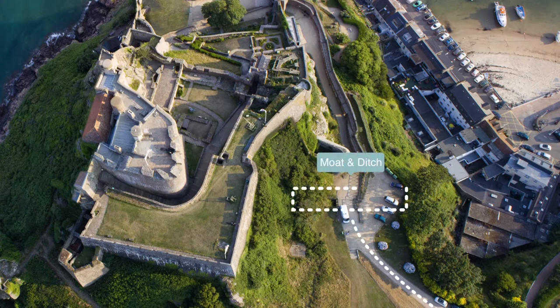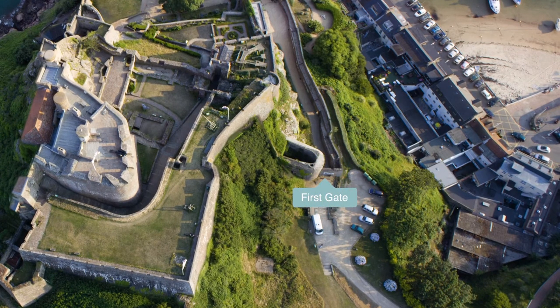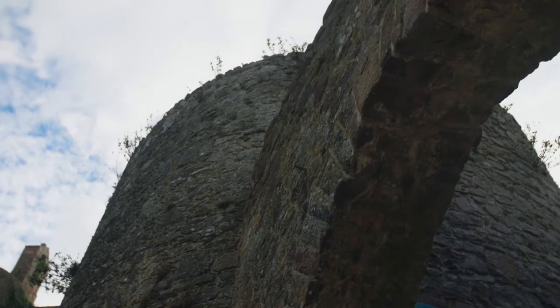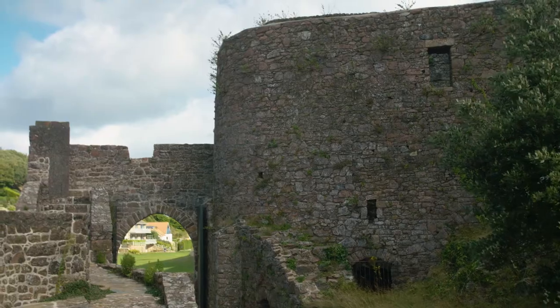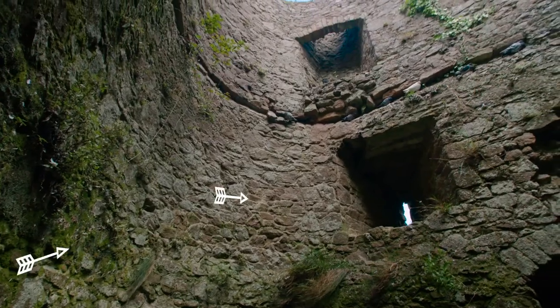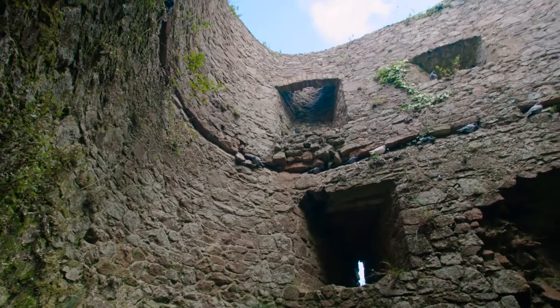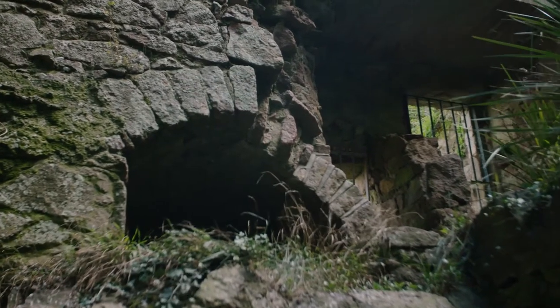Before you've even reached the castle, there would have been a moat and a ditch to stop your invasion. If you did manage to get across, you still have to get through the first gate. But look out — Harleston's tower is guarding the entrance. There are arrow loops for soldiers to fire down on any intruders. Can you spot the secret door into Harleston's tower?